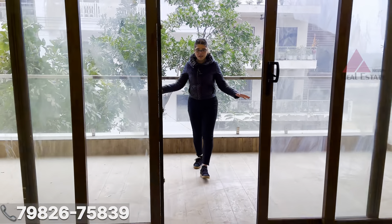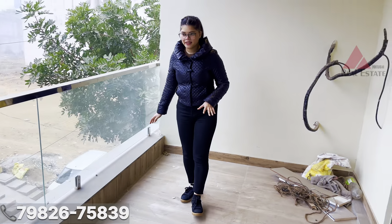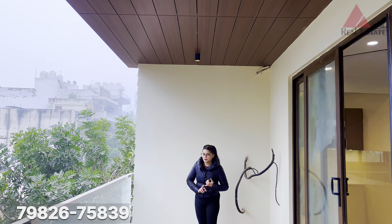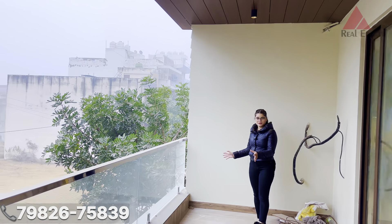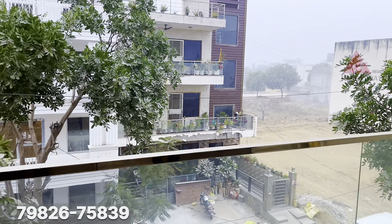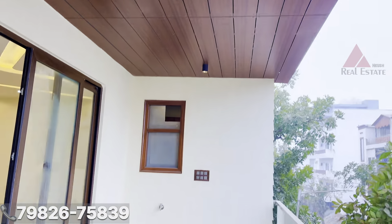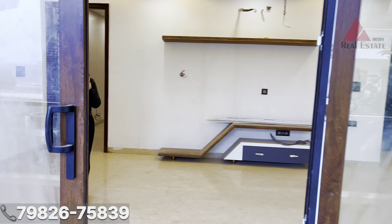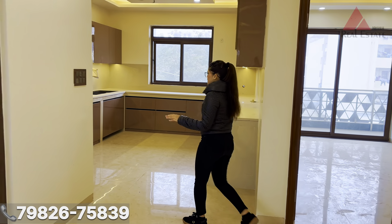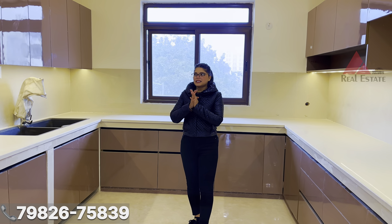You also get an attached balcony in this drawing hall area, which is a wide balcony. In the balcony area you have a lot of space — you can set up a barbecue, set up plants, and enjoy a beautiful vibe and a very beautiful view. Now let's move to the kitchen, which is one of the most beautiful parts of this home — a very pretty modular kitchen.